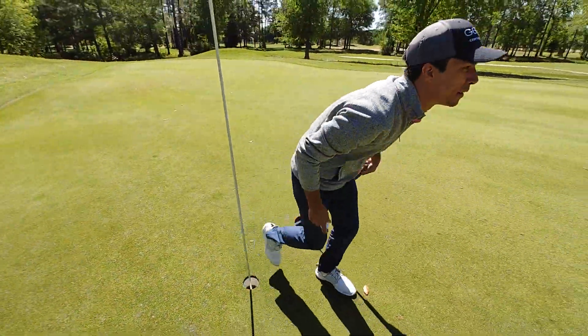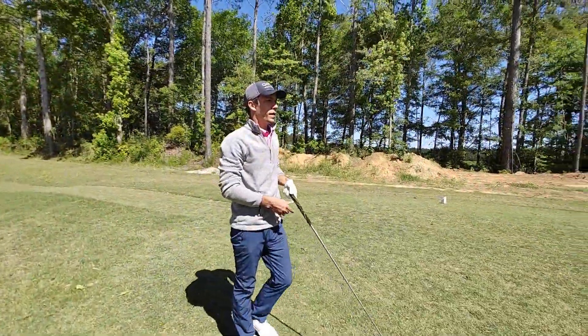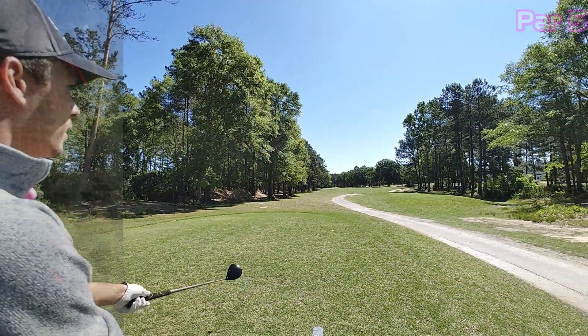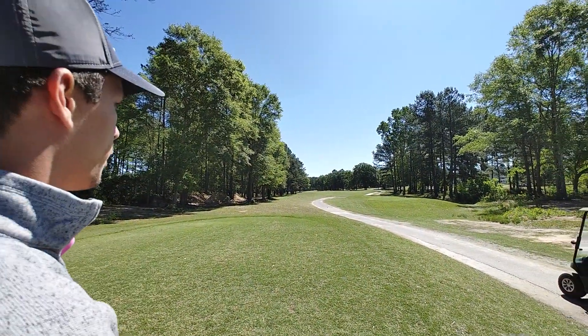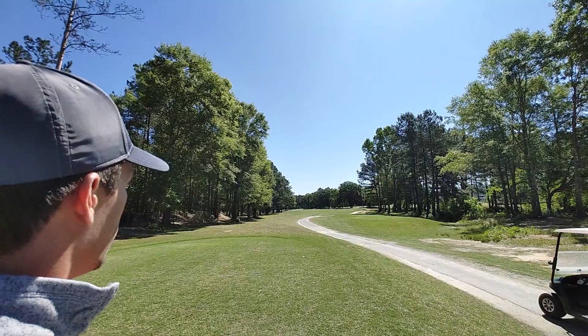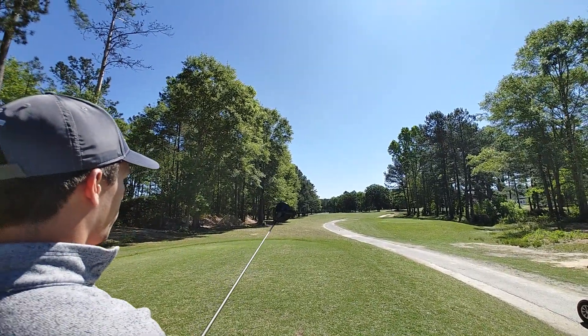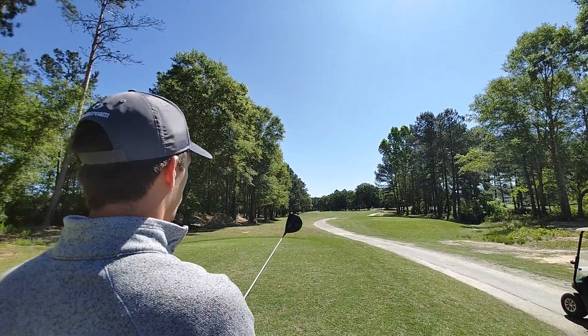That's a par. Going to do the next one. Here we go — we got a par five, pretty good length again, back in the wind once again. Seems like it doesn't matter which way you turn, you're going to be back in the wind. A little dogleg left, not too bad, just something straight up the middle. Like I said, probably another three-shot hole.